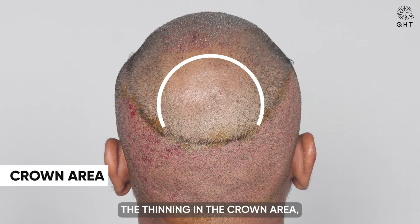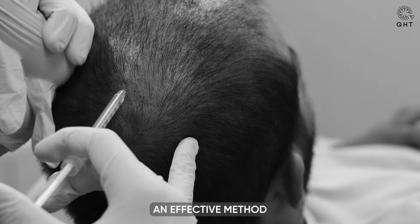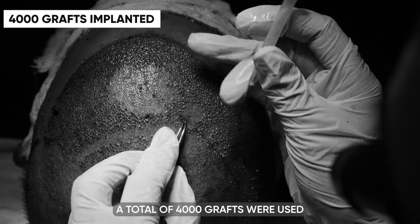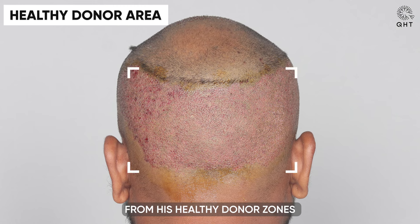To specifically address the thinning in the crown area, we planned PRP treatment, an effective method for enhancing hair density in areas with diffuse thinning. A total of 4,000 grafts were used in the surgery, all carefully harvested from his healthy donor zones.